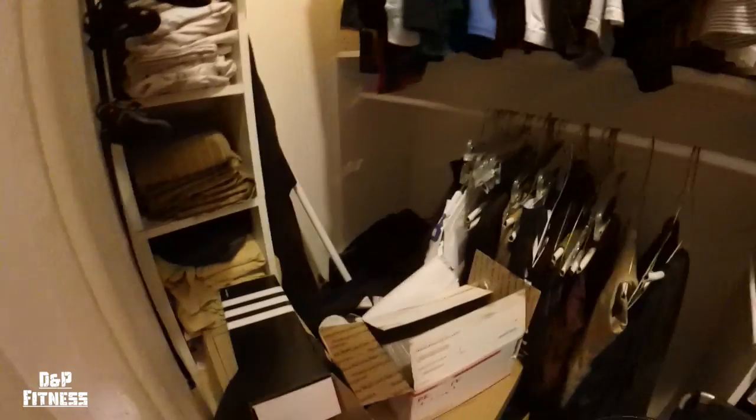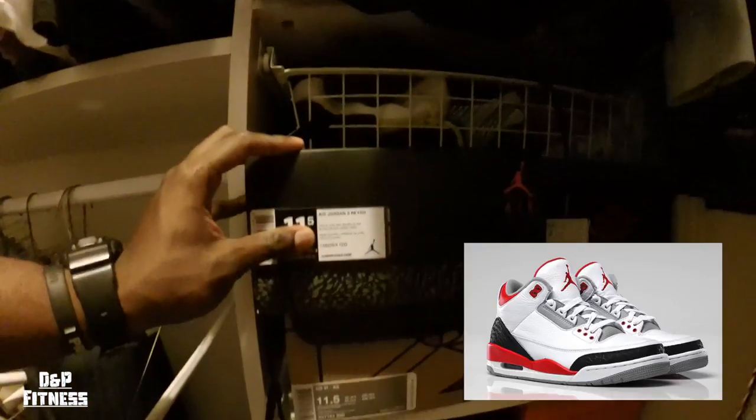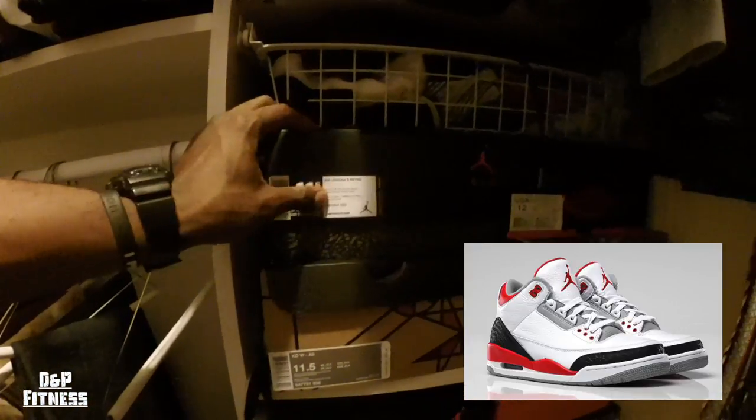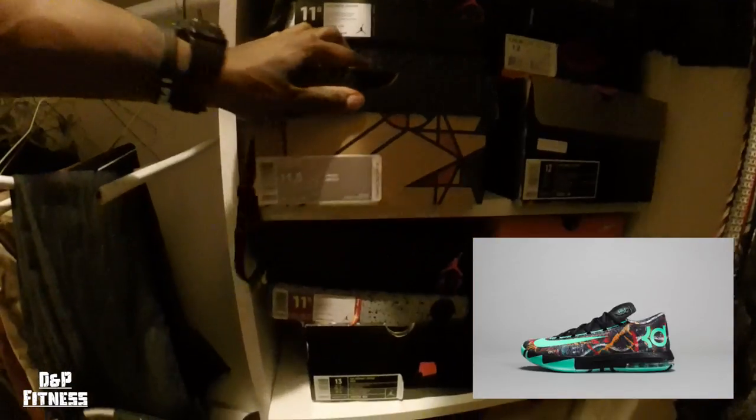Don't mind all of this, but I'm a little bit of a shoe collector — or at least I was in high school, I got more into it. I got Jordans on deck; to be honest I barely wear them. Here's a pair of Jordan 3s, the Fire Reds, and here's the KD6s that came out All-Star weekend.